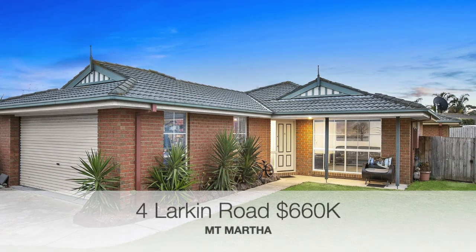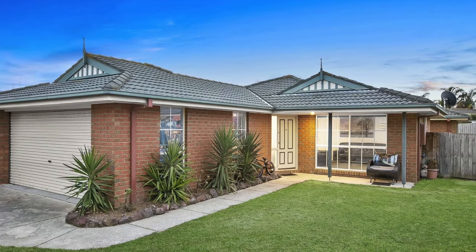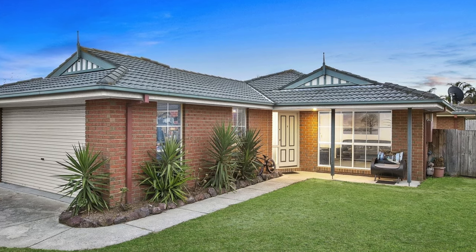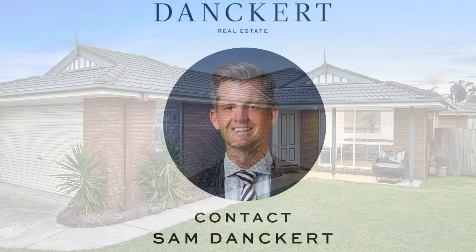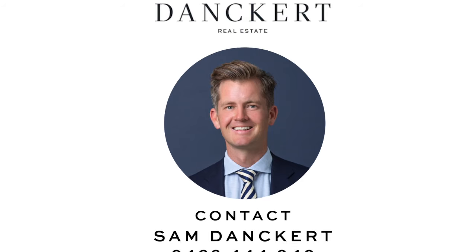4 Larkin Close is a four bedroom, two bathroom home on 666 square meters that just sold for six hundred and sixty thousand dollars. So that's it for this week's market wrap. If you have any real estate related questions or you'd like to get an update on the market value of your property, I'm always happy to discuss that.